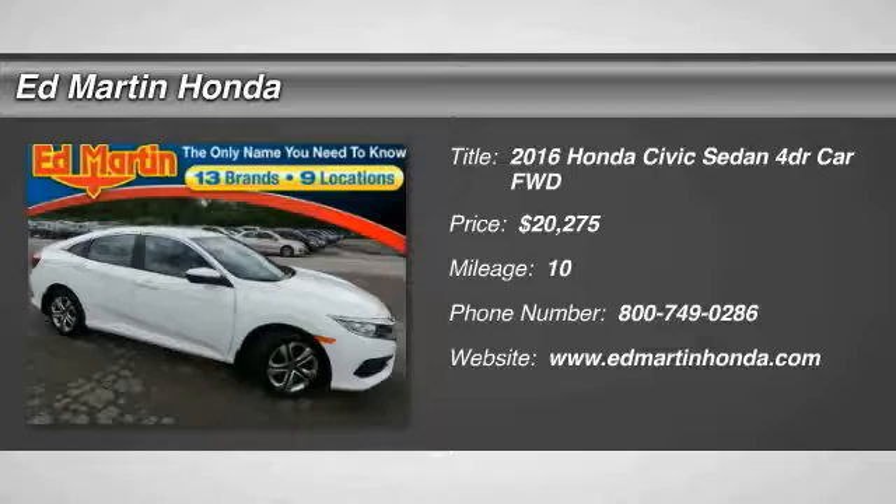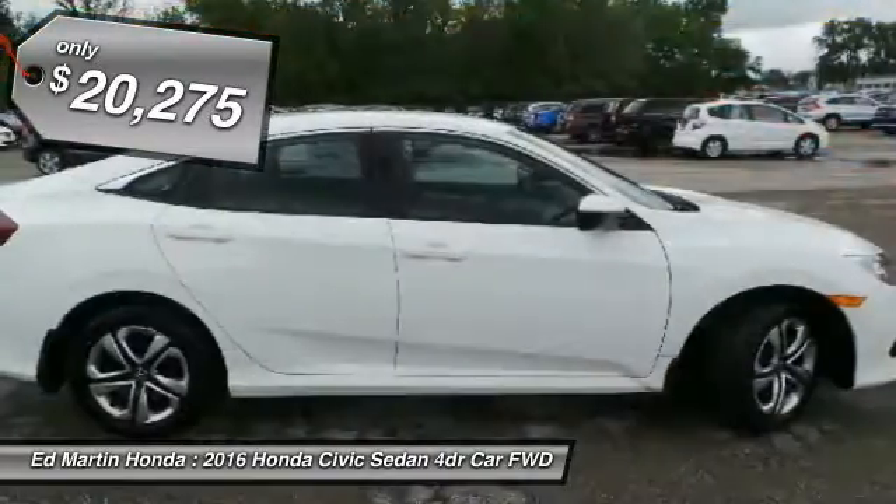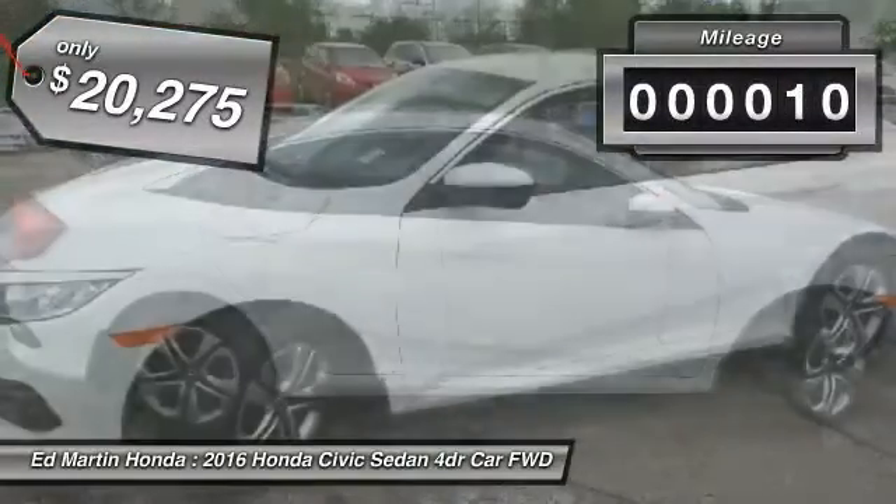2016 Honda Civic. Practical, awesome gas mileage, and incredibly reliable, and is priced below $25,000. This vehicle has less than 100 miles.